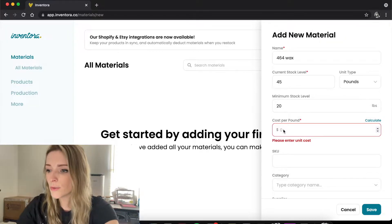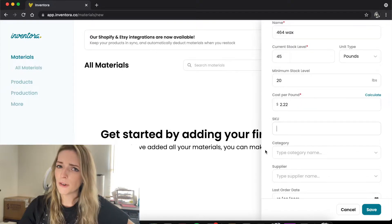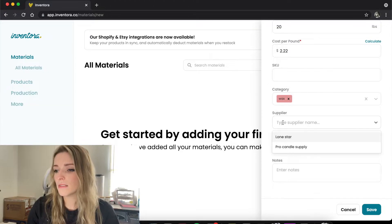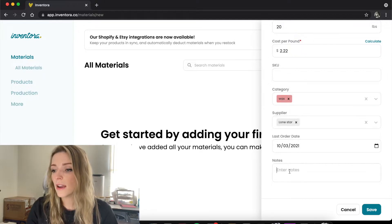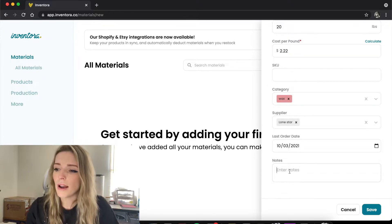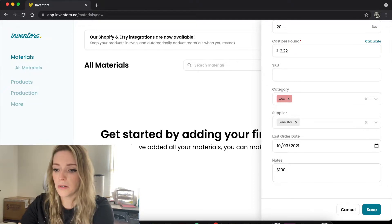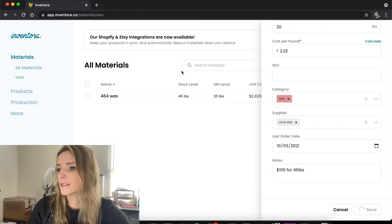I don't use the SKU field for materials, only for products. For category, this would be wax — you type it in and it'll pull it up. Let's say we got it from Lone Star, and in the notes you can write whatever you want. I normally write what I bought it for last time so I know if I'm getting a better deal — like I spent $100 on 45 pounds. Then save it.